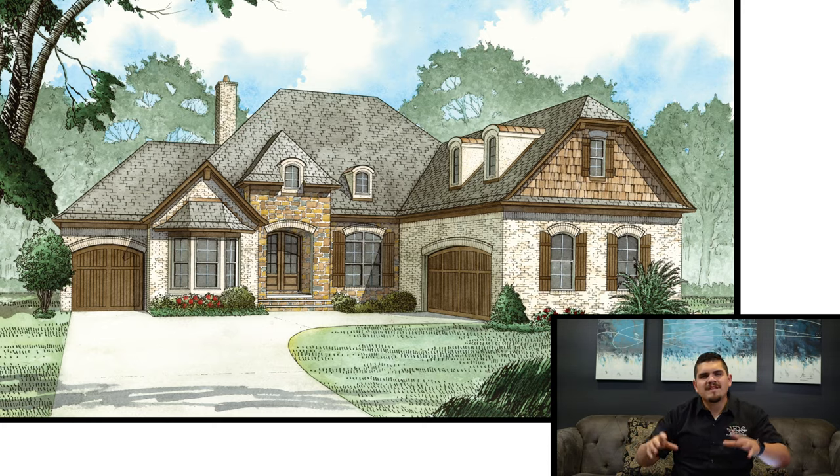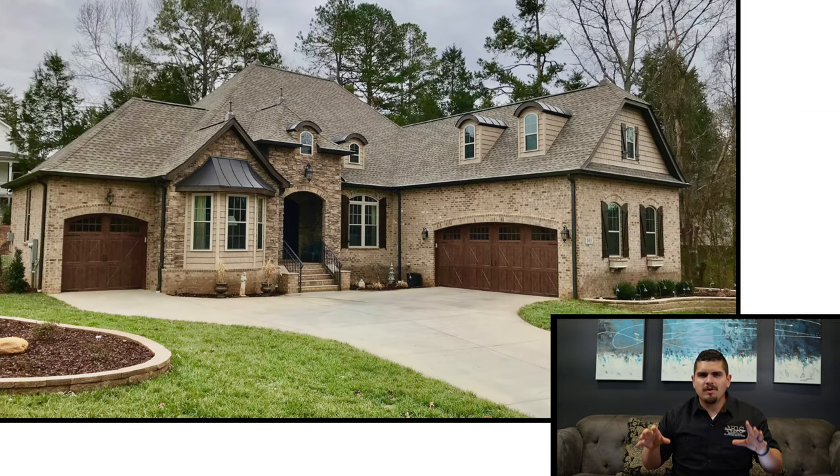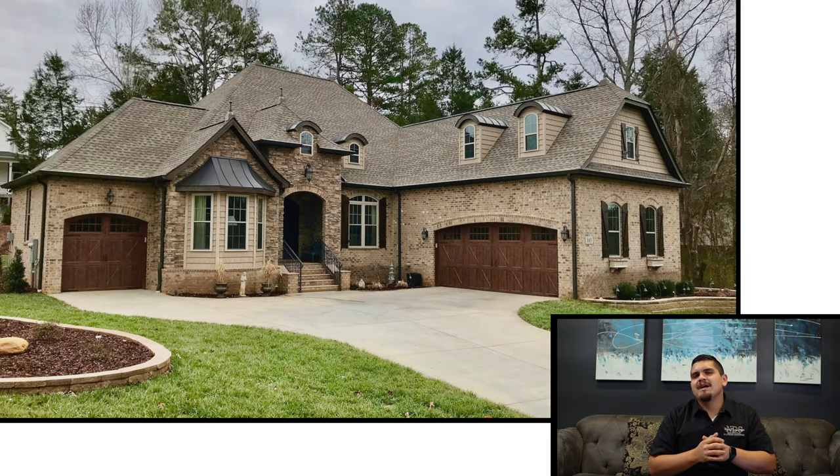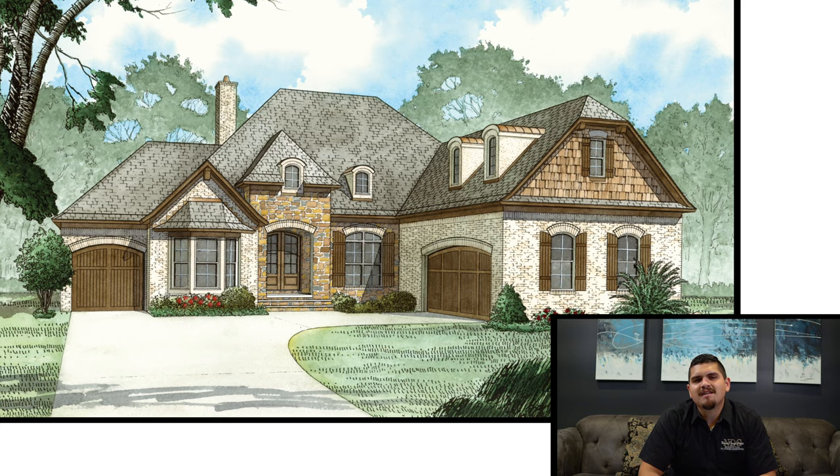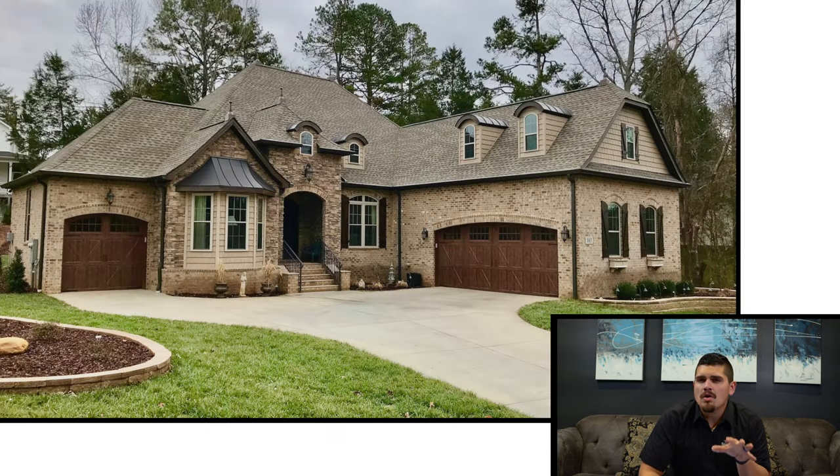My favorite thing about the exterior of this home has got to be those garages. It's got this courtyard entry garage that I just think is super cozy. But then look to the left — and it would be to the right if you decided to reverse this plan — that garage is the perfect place for your ATV, your lawn mower, your boat. I love that little garage. It's a small accent, but they really thought of everything. I really do like the idea of a third garage that's not necessarily for a car, but is the perfect storage place for everything else.